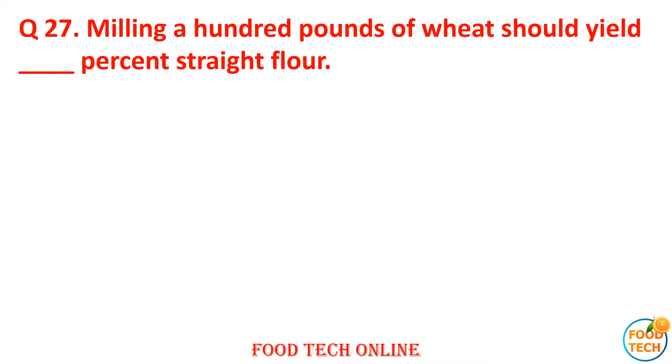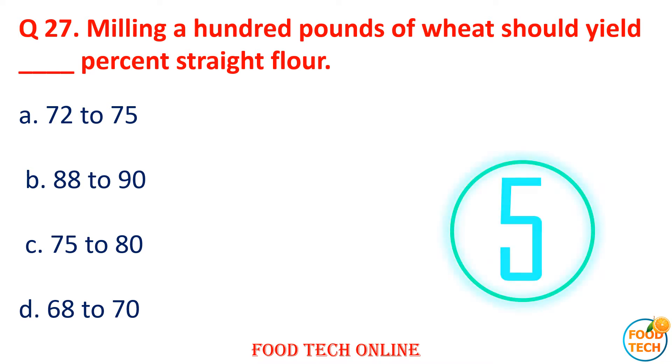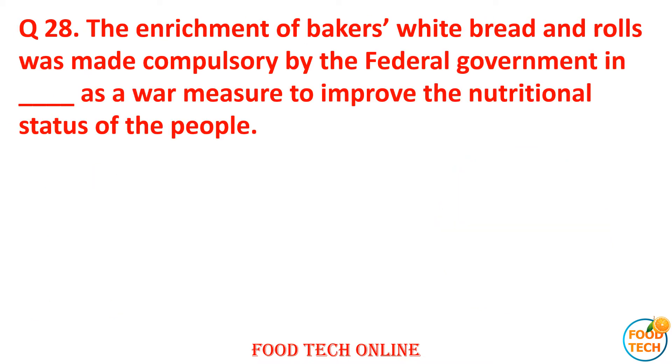Question 27: Milling of 100 pounds of wheat should yield what percent straight flour? A. 72–75, B. 80–90, C. 75–80, D. 68–70. Answer: A. 72–75.